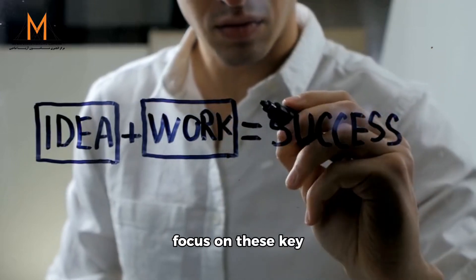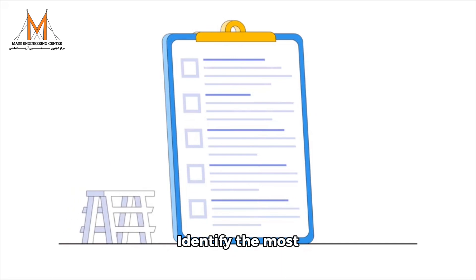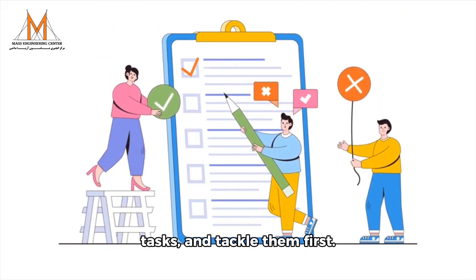To work smarter, focus on these key strategies. 1. Prioritize tasks: identify the most important and urgent tasks and tackle them first.